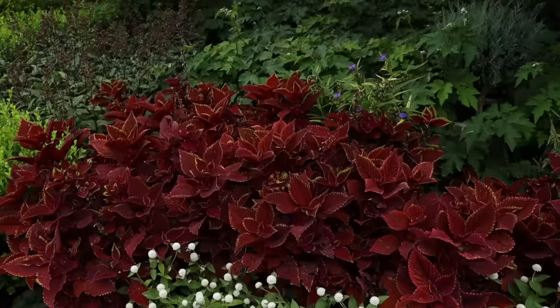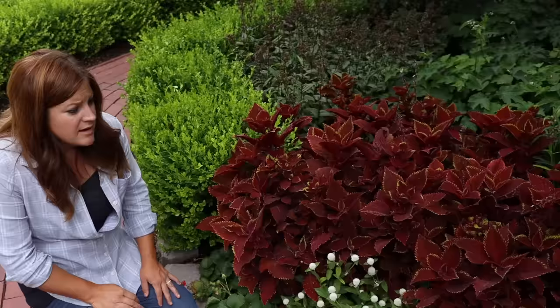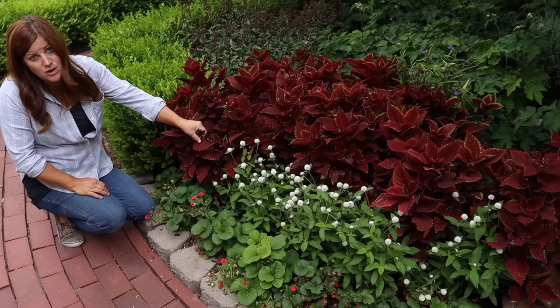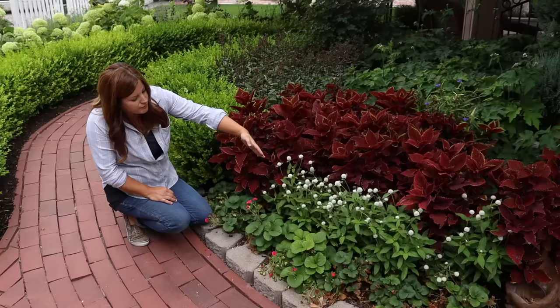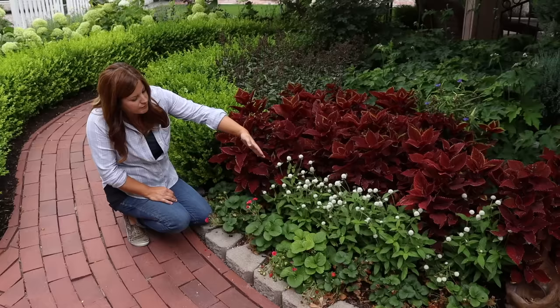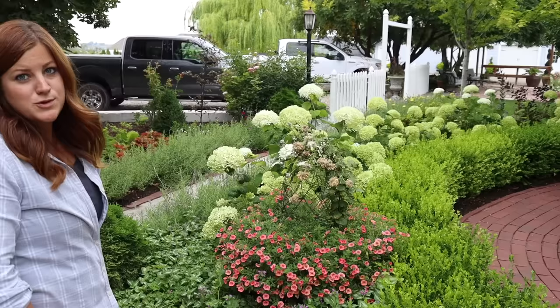I haven't baited for earwigs - I use bug and slug killer for that, and you can tell that's what actually damages our coleus. I just picked up more at the garden center since I ran out. So I'll sprinkle some in here and the damage will start clearing up. There's some Audrey White gomphrena, some 'Very Treasure' red strawberries, and the Incrediball hydrangeas are beautiful - they are not struggling like every year in the past. I think we actually have the water figured out in this section.